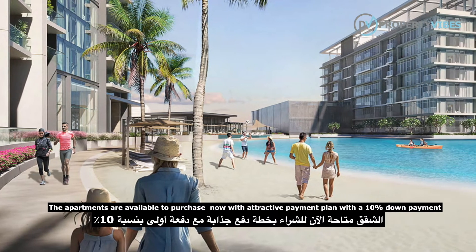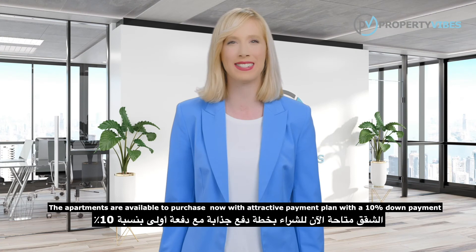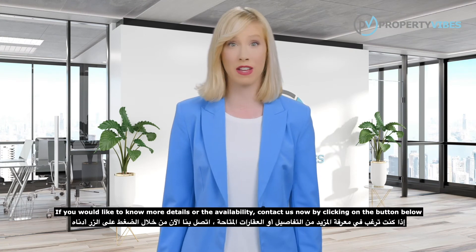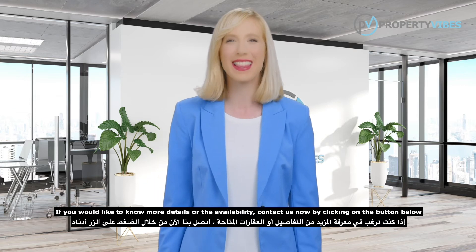The apartments are available to purchase now with an Attractive Payment Plan with a 10% down payment. If you would like to know more details or the availability, contact us now by clicking on the button below. Thank you.